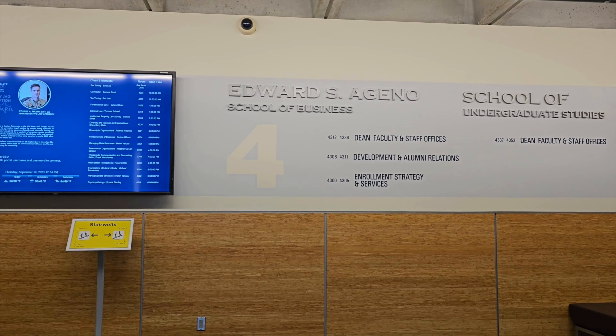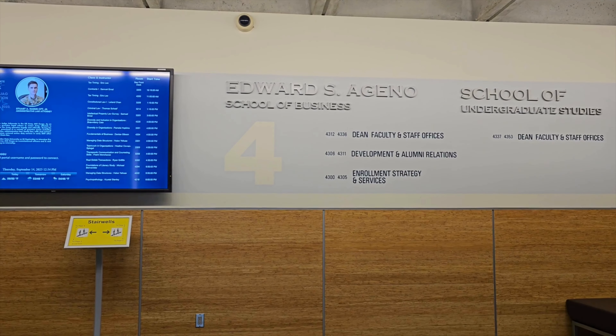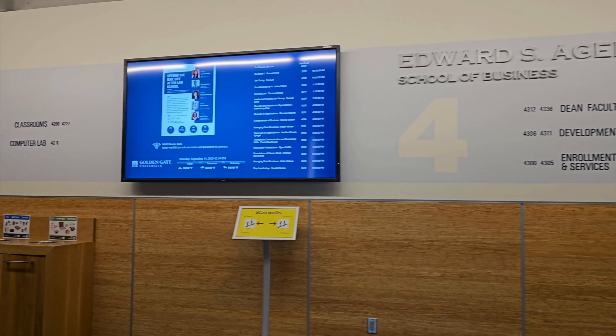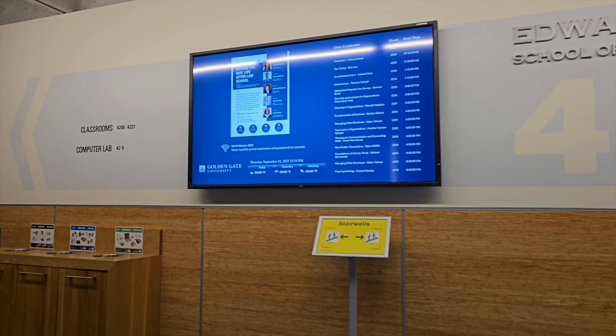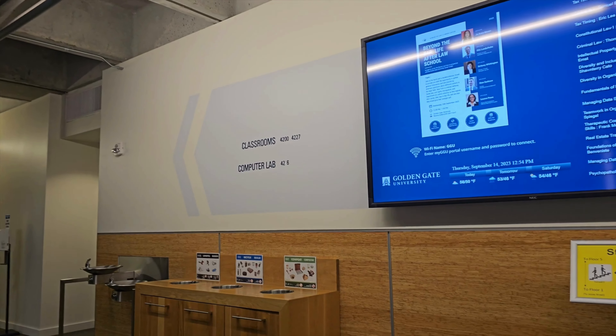This is Edward, in our School of Business. I do project management, and this is where I have my classrooms.